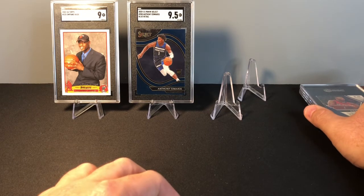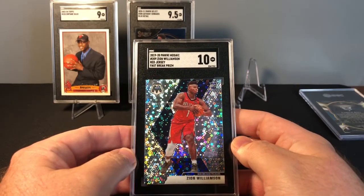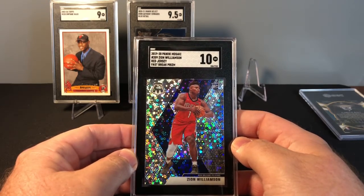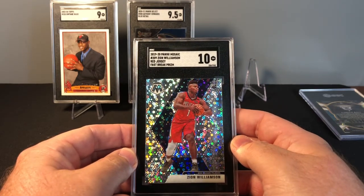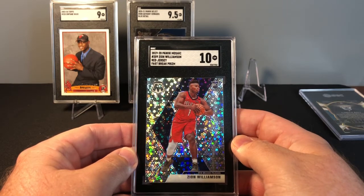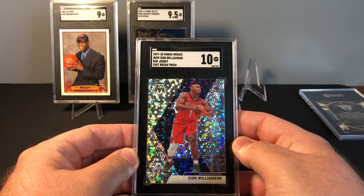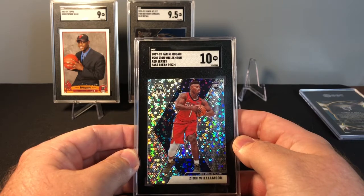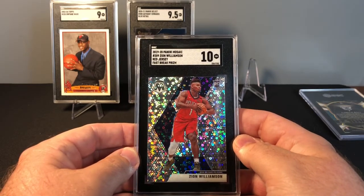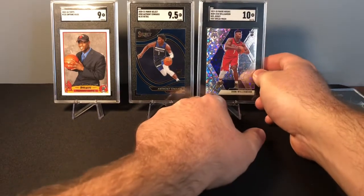Next up we have the Zion Williamson 2019-20 Mosaic rookie card Fast Break Prism — it's a variation in the red jersey — and that one got a 10. Before I sent this in, this was the biggest card in my collection. For that card to hit a 10 is incredible. The population count on this card when I looked after grading was three, so there were only three tens of this card. I'm super happy with getting the 10 for that Zion Fast Break rookie variation.